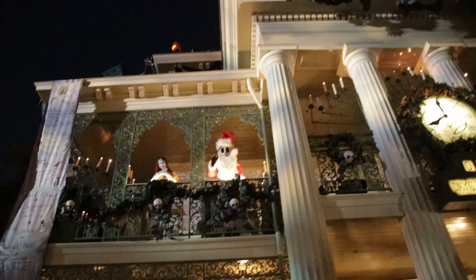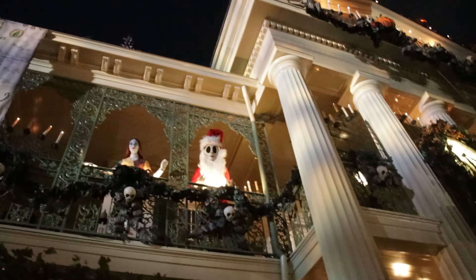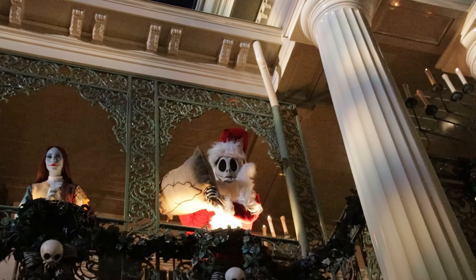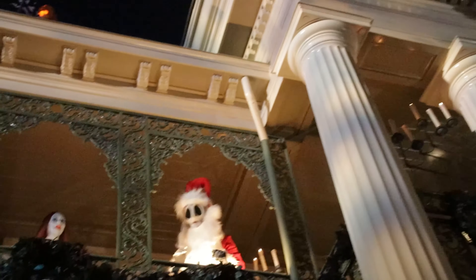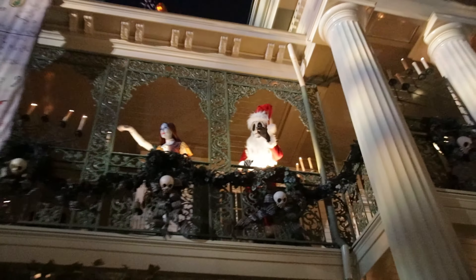We run into Jack Skellington! We compliment his outfit and ask where Zero is. Jack jokes that Zero is inside the mansion and we'll have to keep an eye on him in there. So we head in to experience the Haunted Mansion.